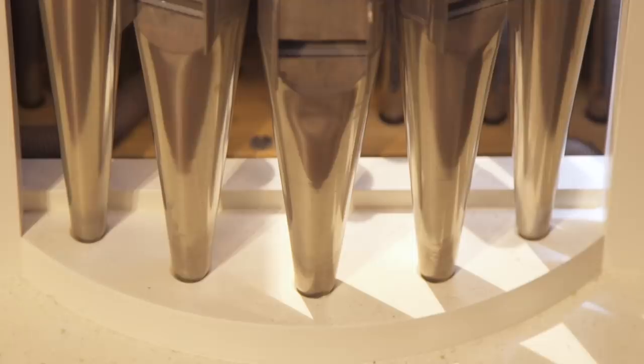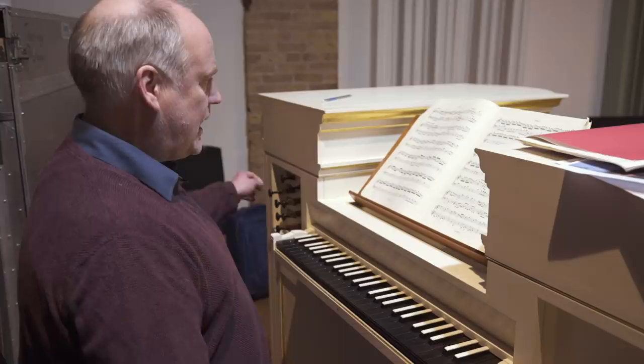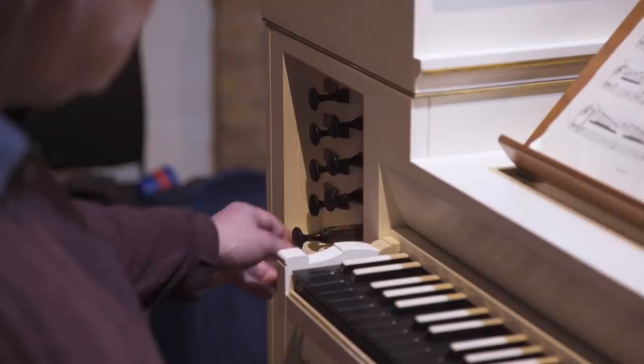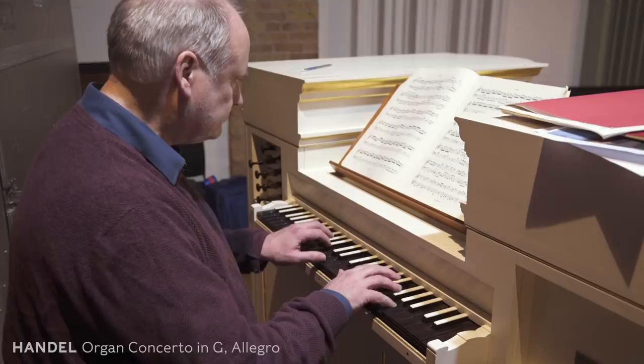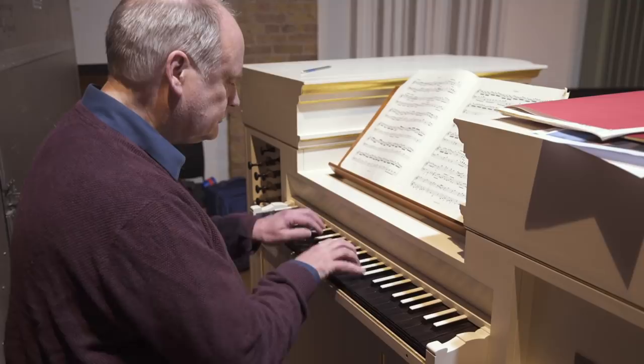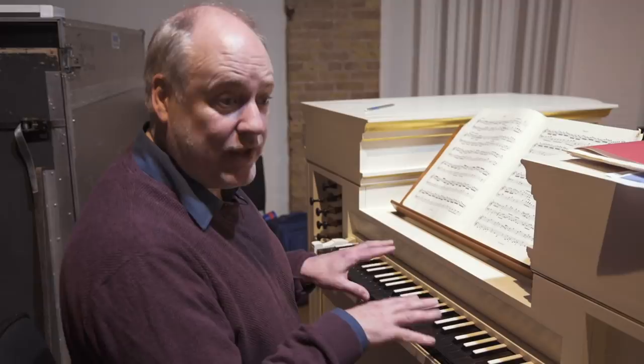The other thing about an organ is that you can build up chorus work, both up to brilliant solo sounds such as in the fast movement of organ concertos. It's like the full string orchestra playing together — violins, beautiful articulation. And that's another good thing about this specific organ: the action allows you to do so many little subtleties of note lengths.